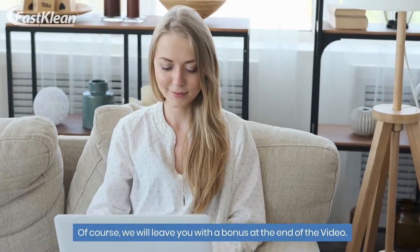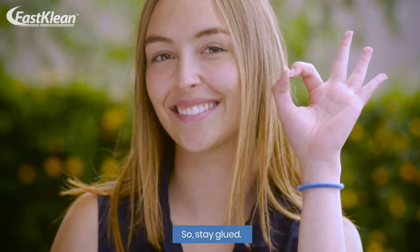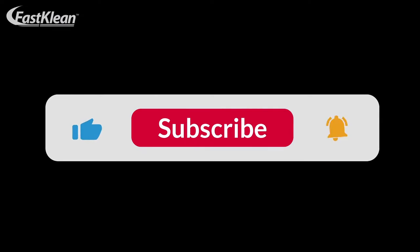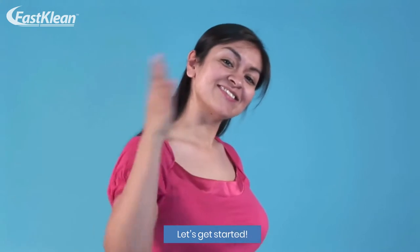Of course, we will leave you with a bonus at the end of the video, so stay glued. Also, as we proceed, please click on subscribe if you haven't done that already. Let's get started.